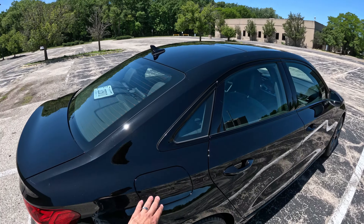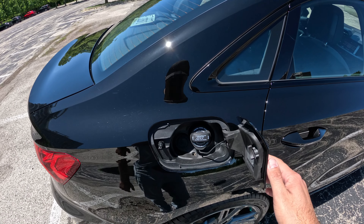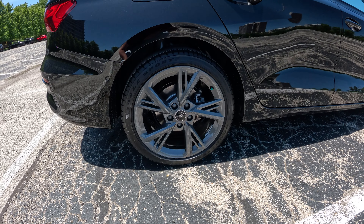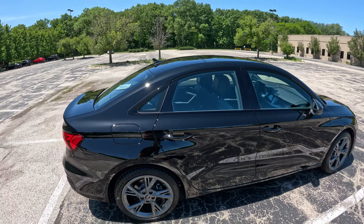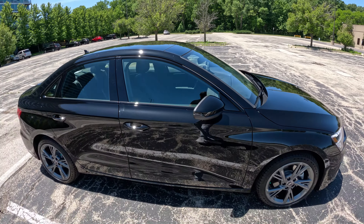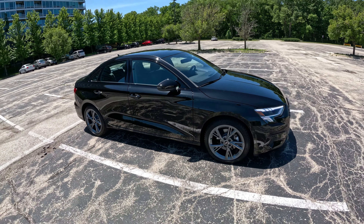Coming around to the side, there's a standard gas cap here — nothing too crazy. Beautiful wheels and tires on this A3; I think Audi did a great job with those. You'll also notice there's no chrome on the outside of the car, which I really like. A lot of manufacturers will start off with chrome on the outside and as the model progresses they change that to black.